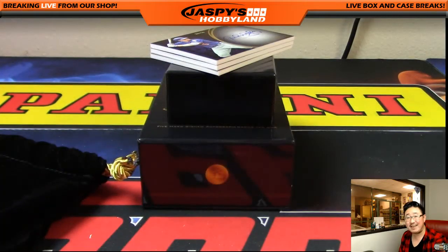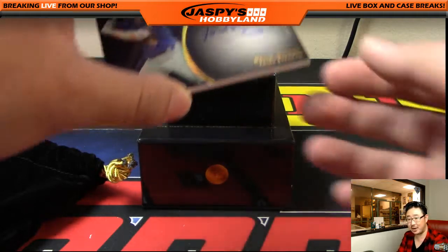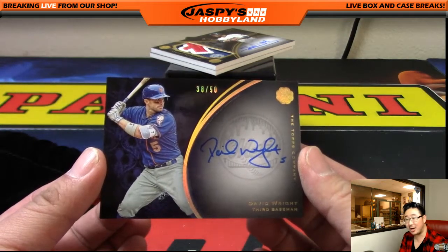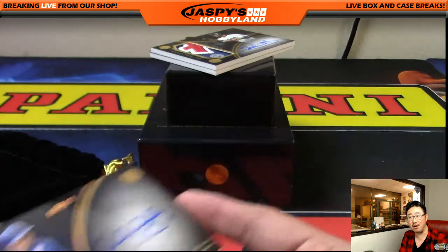Next one is David Wright out of 50. Number 38 out of 50 — David Wright going to Jeremy 33. Nice on-card auto, David Wright. That's strong.